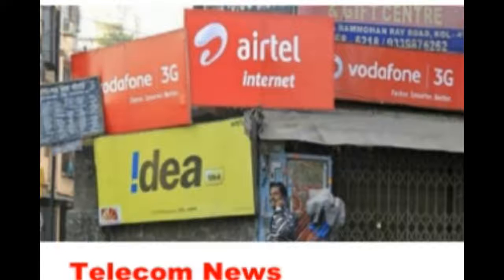Reliance Jio Prime Subscription Plus RS-303 Recharge Pack: Reliance Jio is providing Jio Prime customers 28GB of 4G data with the RS-303 Prepaid Recharge Pack, which has 28-day validity. Jio Prime Postpaid users get 30GB of high-speed data for the billing cycle at the same price. Under this plan, customers who subscribe to the RS-99 Jio Prime plan will be able to use 1GB of 4G data per day.